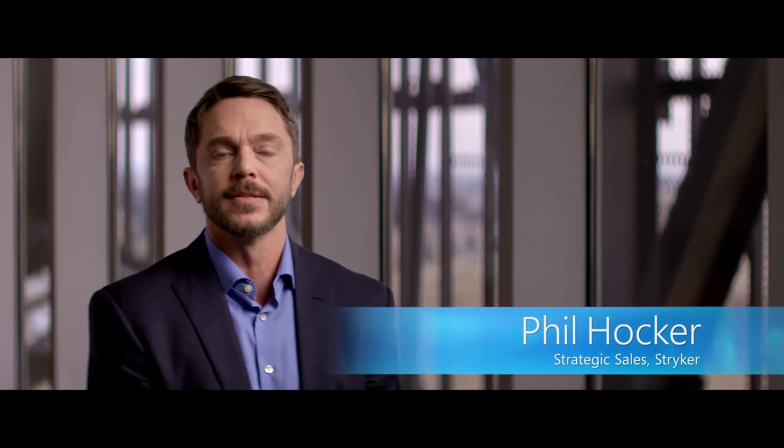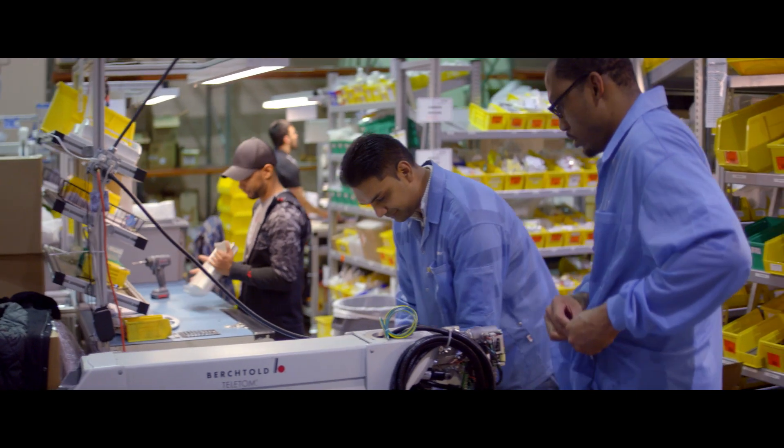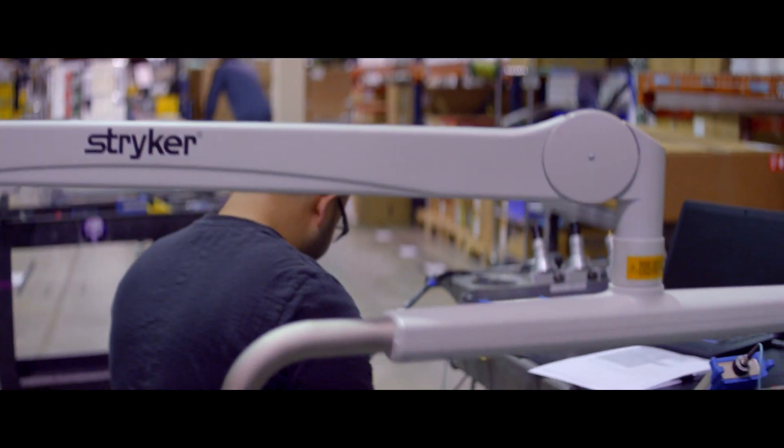Together with our customers, we're driven to make health care better, and that means designing products and solutions to support the clinicians but also to drive costs down, which is good for everybody.